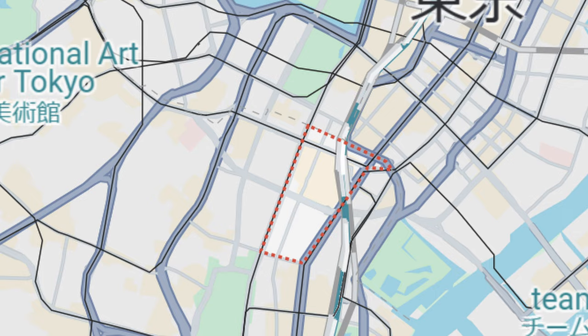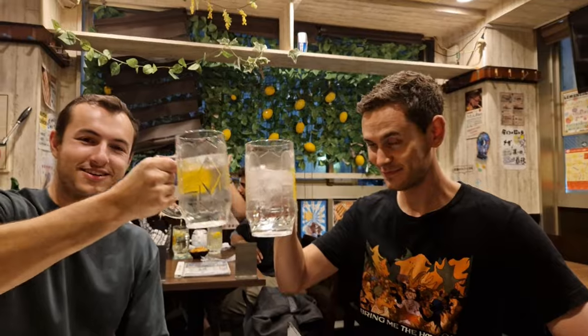Ohayou gozaimasu and good morning from Tokyo. It's day three on our trip. We're in our hotel, just about to check out before we head to Kyoto, which is very exciting. We're staying in the Park Hotel in the Shiodome Shinbashi area. We've never been here before, but it's a really cool area. There's loads of izakaya about and it's the sort of media capital of Japan.